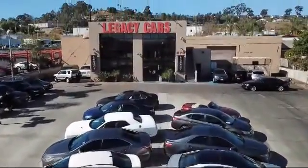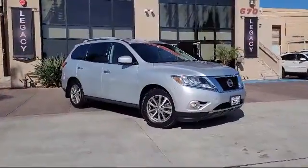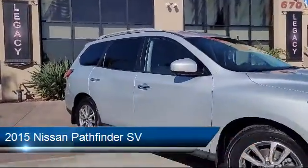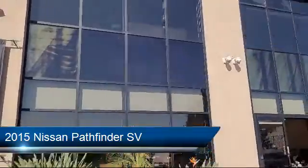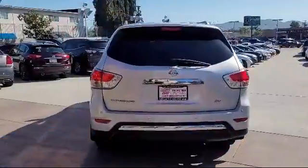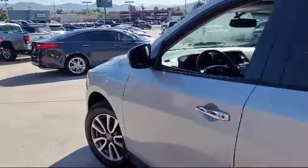Welcome to Legacy Cars, your premier location for quality pre-owned vehicles. Here's a look at another one of our great vehicles from our selection of cars, trucks, and SUVs. It comes equipped with a leather-wrapped steering wheel, clear coat paint, cloth seating, and has less than 95,000 miles on the odometer.